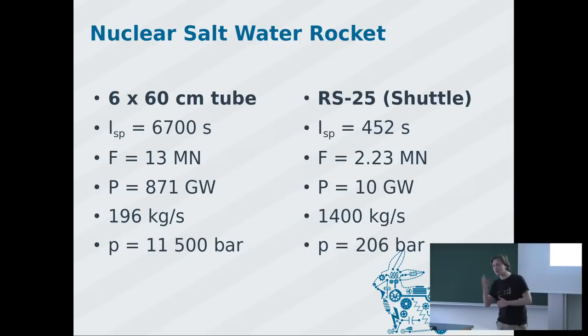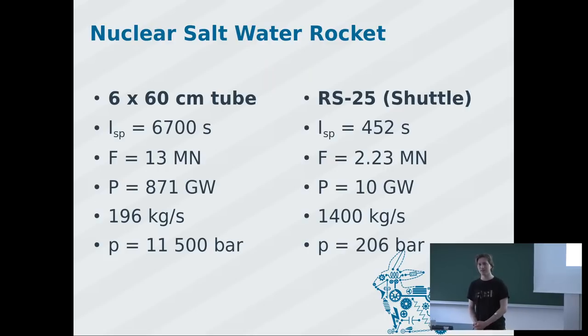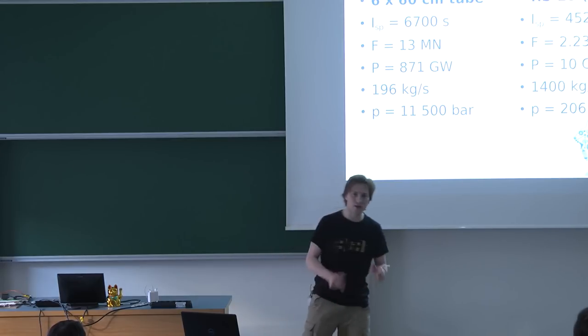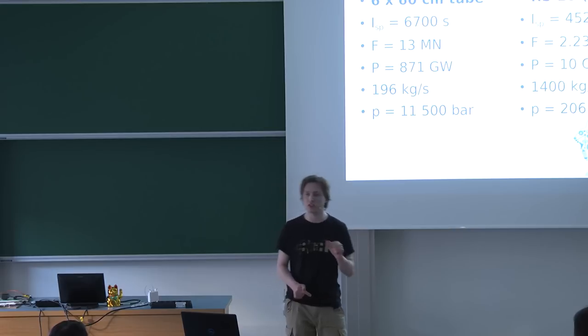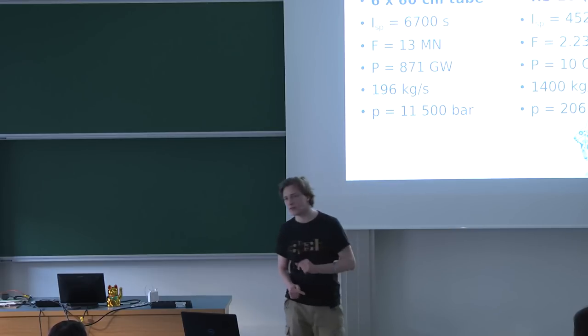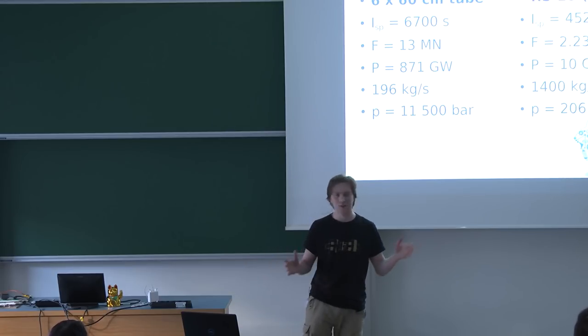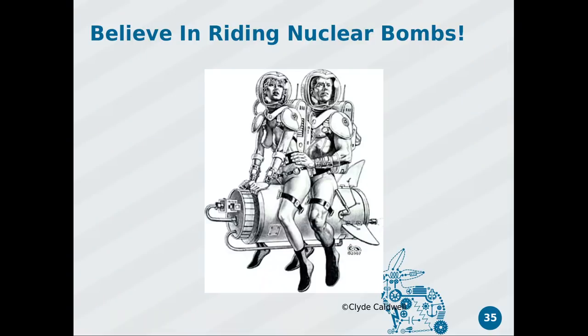But if those tiny problems are solved — and I strongly believe they are solvable — we could accelerate away from our solar system at around 3G for 10 years, to go wherever we want. And with that I'll close. I hope you've all started to believe in riding a nuclear bomb. Thank you, I'm available for questions.